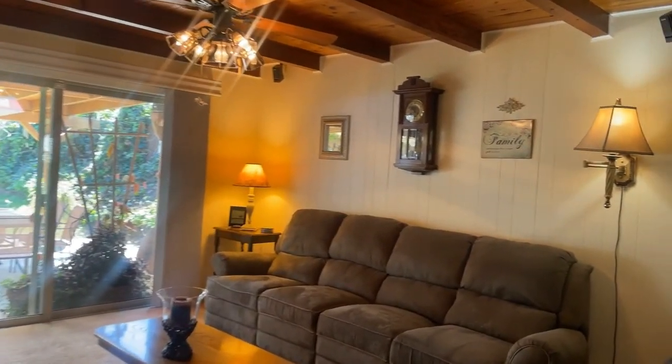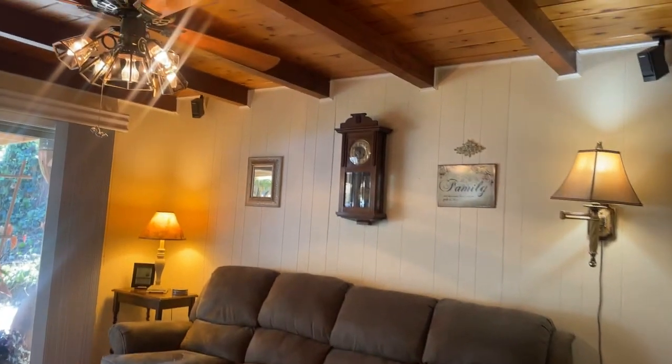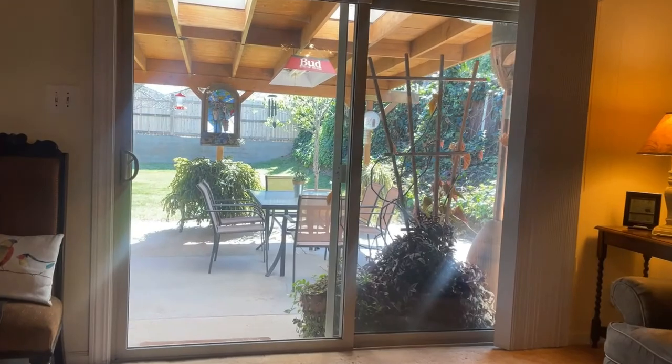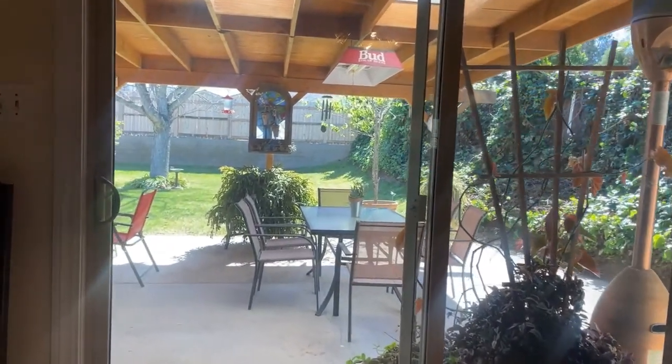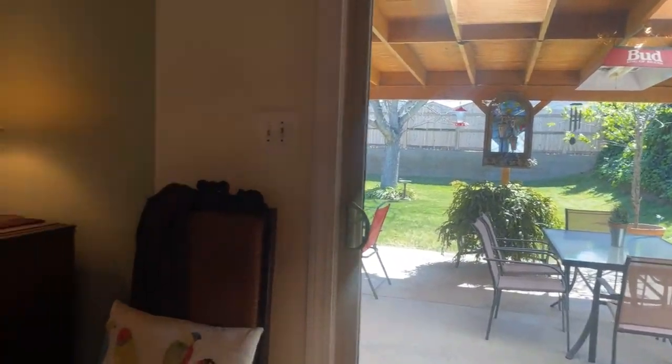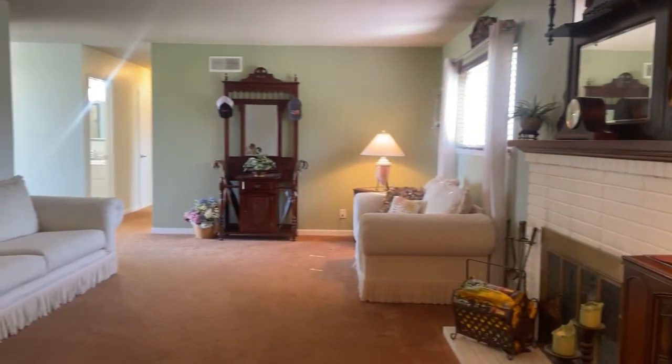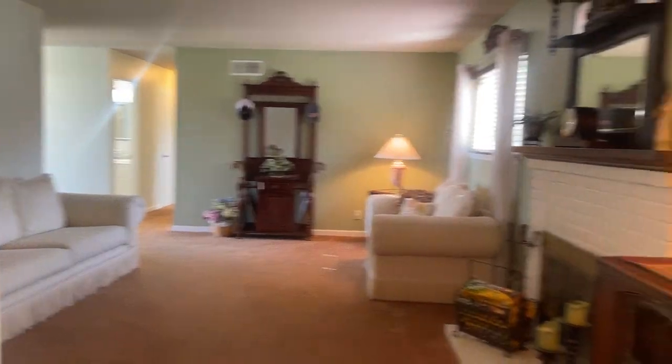Now let's go outside. This door is actually larger than average. One thing that might not be noticed if it wasn't pointed out is that all of the walls on the exterior were insulated, making it nice and warm and cozy inside.